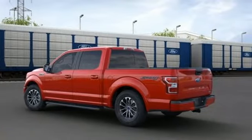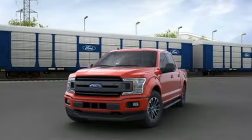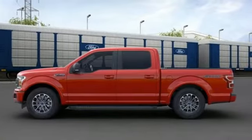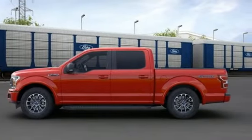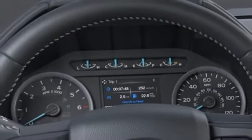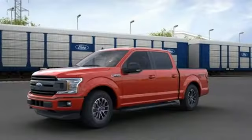Three 12-volt power outlets, manual tilting steering column, easy lift and lower tailgate, manual telescoping steering column, automatic transmission, active grille shutters, electronic shift on the fly, and twin-turbo V6 engine.